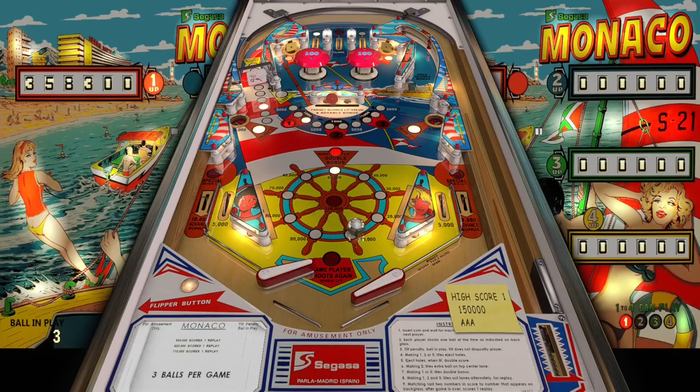When I hit the spot target it scores the lit value, advances the bonus, and it looks like it turns on the light near the kickout holes for 10,000 points. I love how it's pretty high scoring too for an EM from '77.